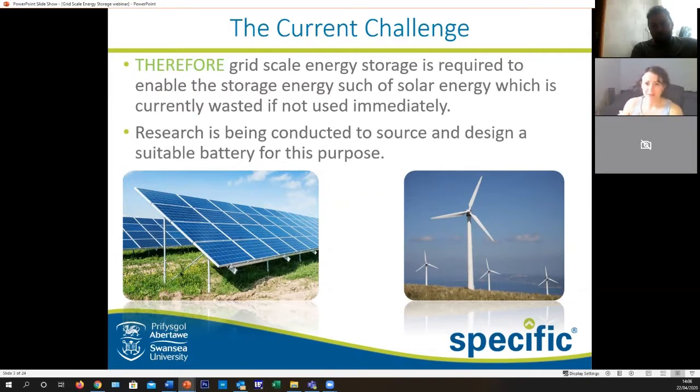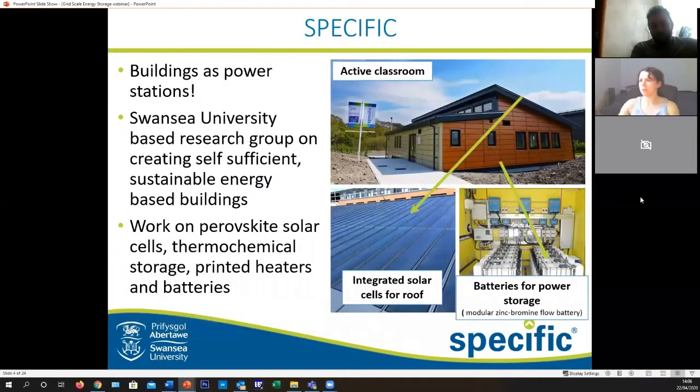To make these things worthwhile we need to store energy, and that's where we come in. Amir and I work for SPECIFIC, which is an acronym for Sustainable Product Engineering Centre for Innovative Functional and Industrial Coatings — don't worry, you don't have to remember that.